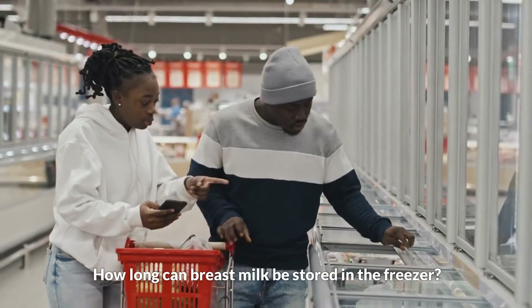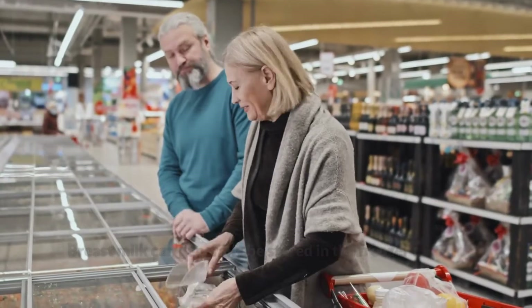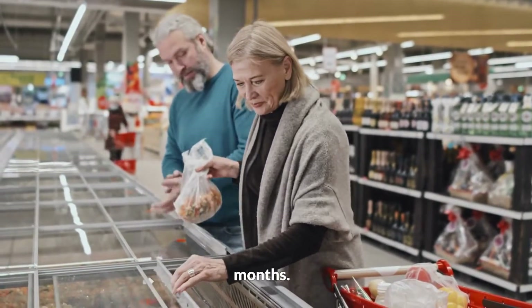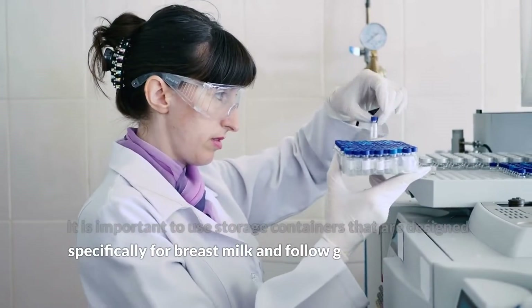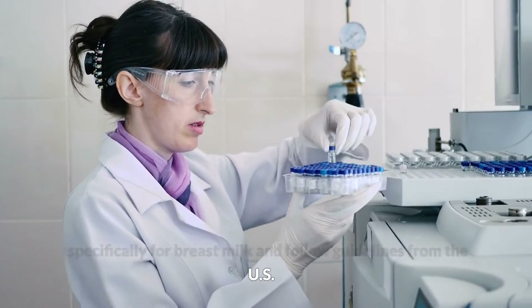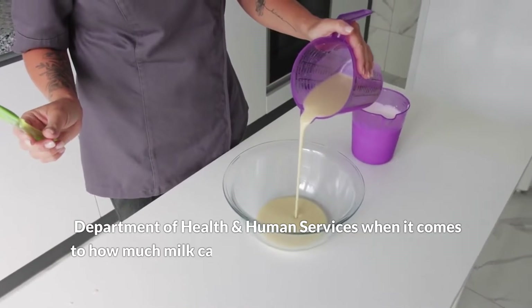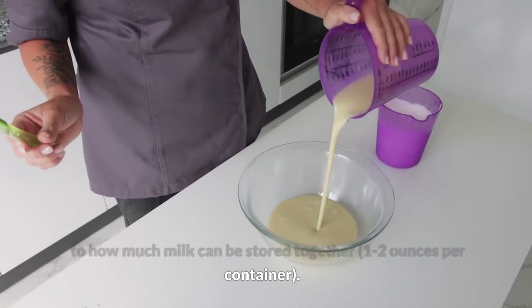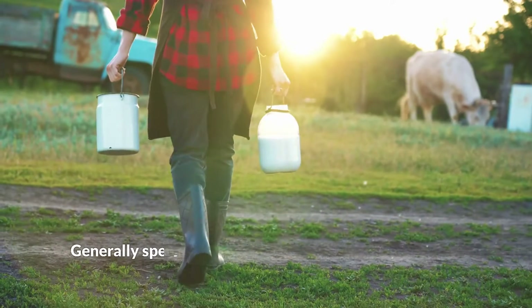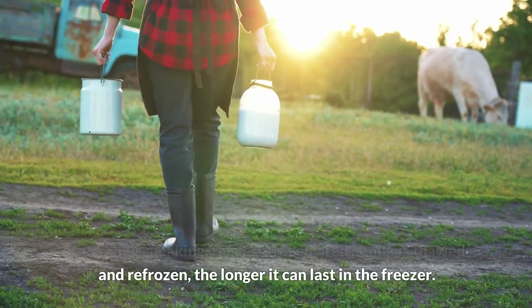Three: How long can breast milk be stored in the freezer? Breast milk can generally be stored in the freezer for 6 to 12 months. It is important to use storage containers designed specifically for breast milk and follow guidelines from the U.S. Department of Health and Human Services, storing one to two ounces per container.